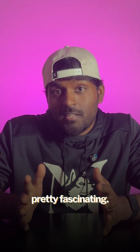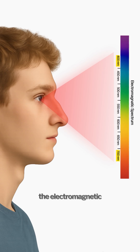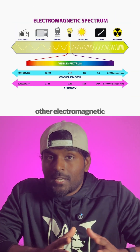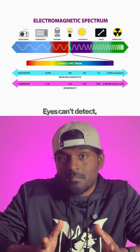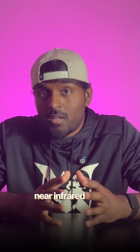The way they work is pretty fascinating. We humans can see only visible light that falls in the range of 400 to 700 nanometers in the electromagnetic spectrum. But there are other electromagnetic waves that our eyes can't detect, like infrared, which is used in night vision tech. But these lenses enable humans to see near infrared light, which is far beyond the visible light spectrum.